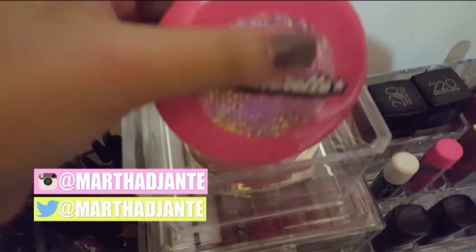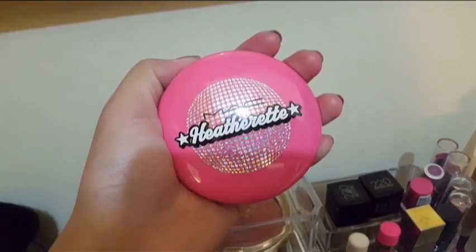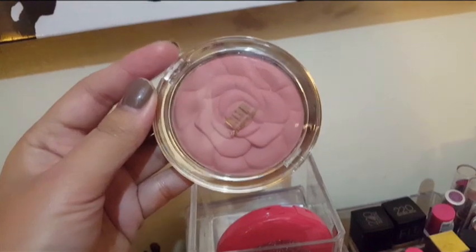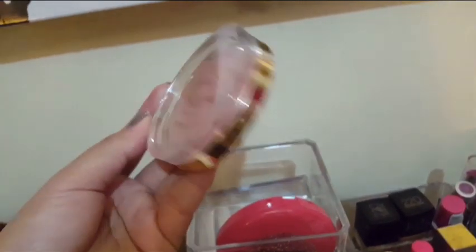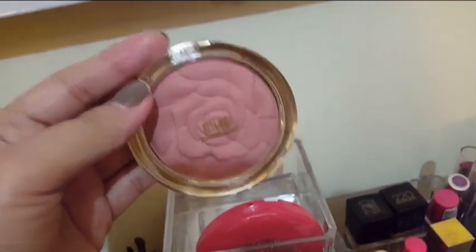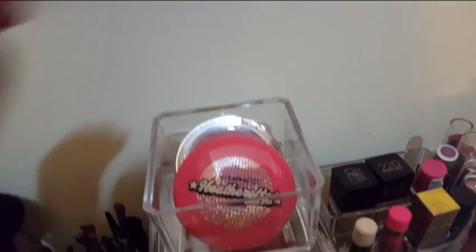Here I have my favorite MAC case ever — my MAC Heatherit face powder — and I have a Milani blush on here. I don't use this one a lot because the smell bothers me. If you have this, let me know what you think, because there's a certain smell of this product that really bothers me.